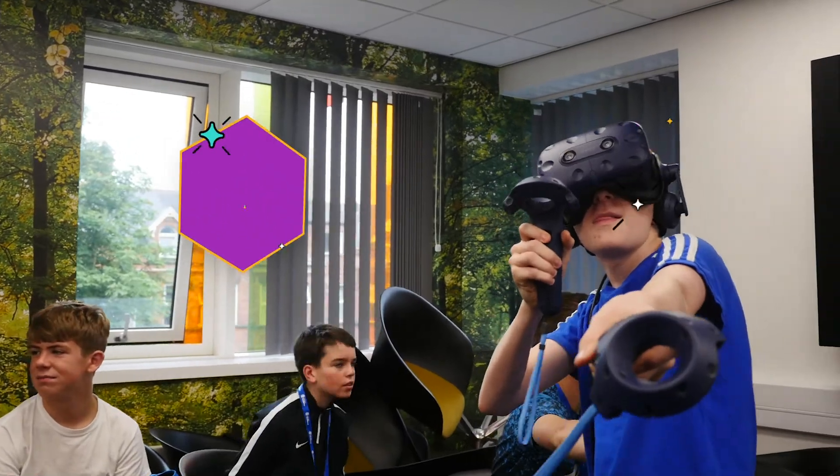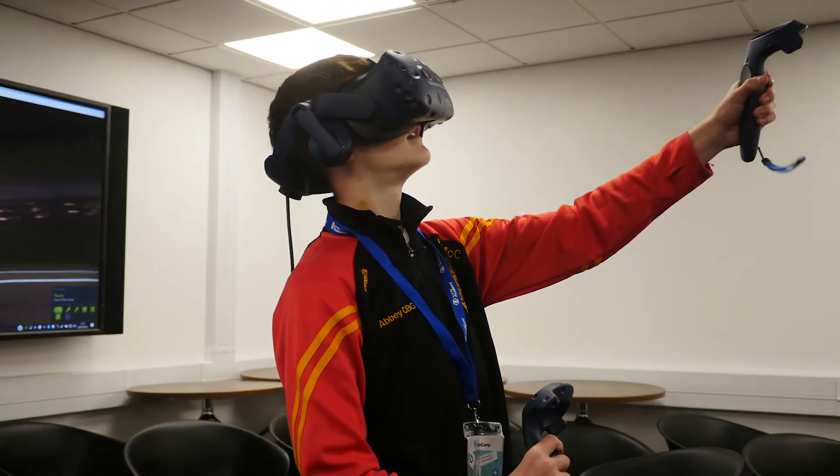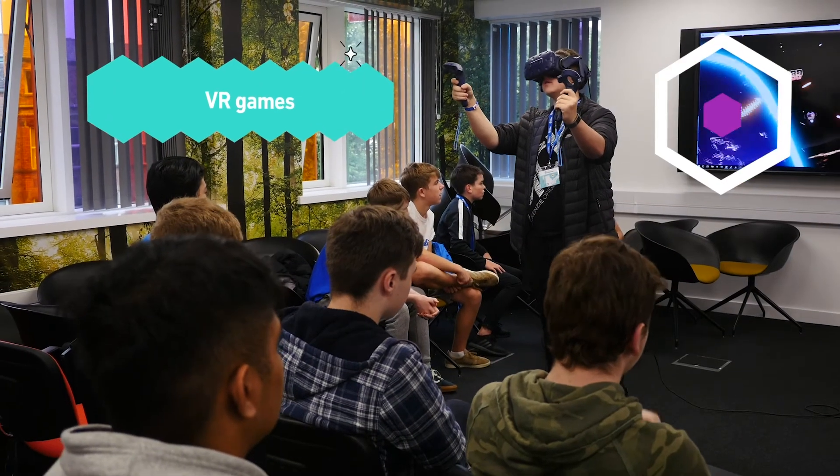We got to do VR — virtual reality — and it was really fun. I felt like I was in the game.